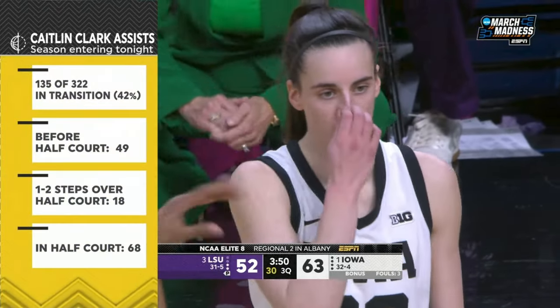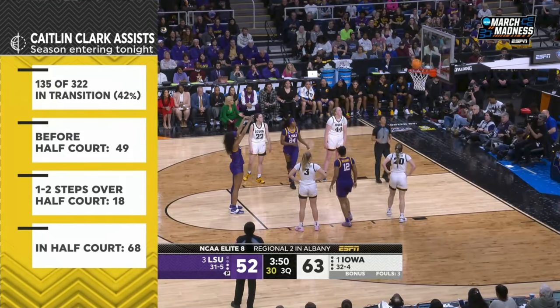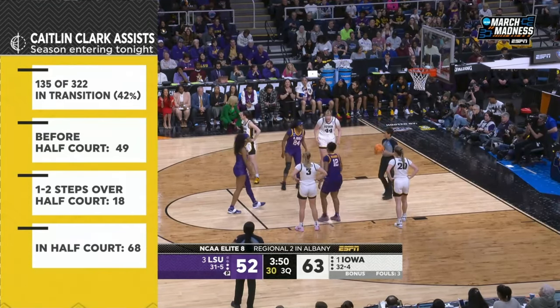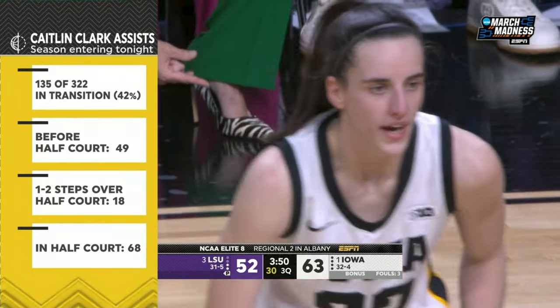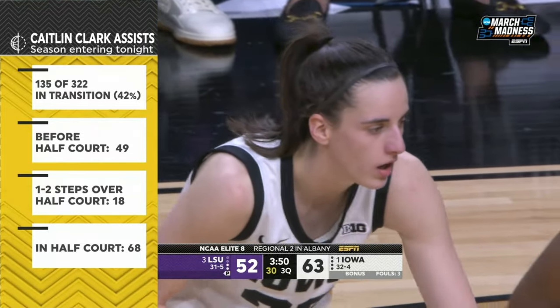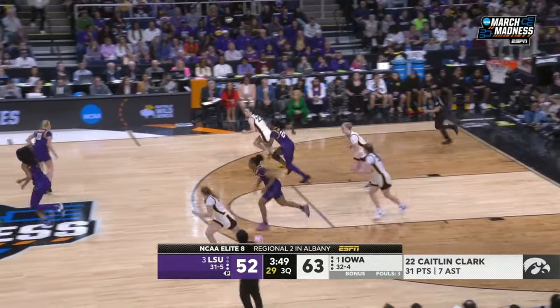You talk about her assists a lot, Rebecca. Ben Loeber has done an unbelievable job tracking this all season and feeding us this information — just how many assists come in transition for Kaitlin. Ben on the Iowa staff, their video guy, keeps track of this. It's just incredible, the get-ahead passer that she is.